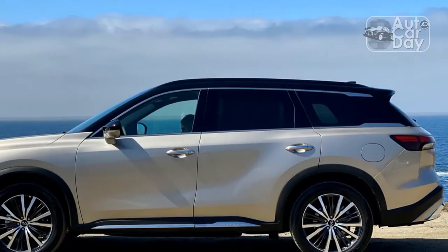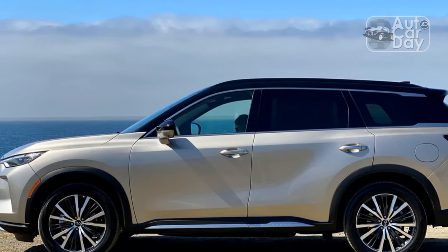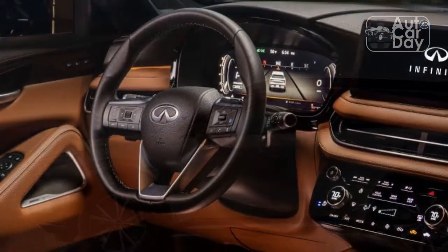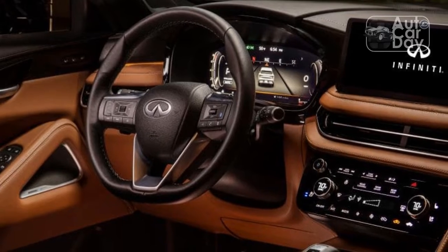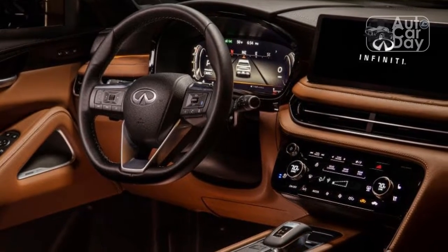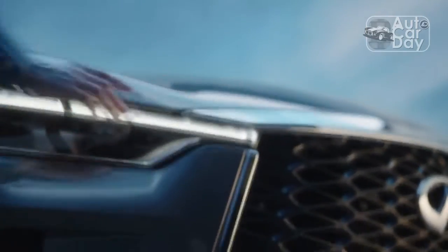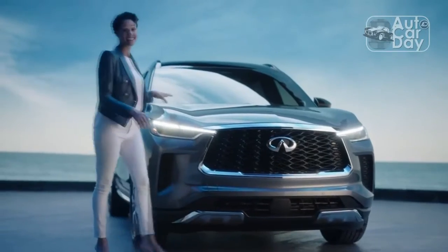Still, much of the switchgear here feels identical to the Nissan Pathfinder. That includes the flimsy electric gear shifter and climate controls, which lack the solid action I expect in a luxury product. Likewise, the Nissan-sourced steering wheel and its dull plastic buttons could be better. Those are my lone complaints in what is otherwise a brilliantly executed cabin.